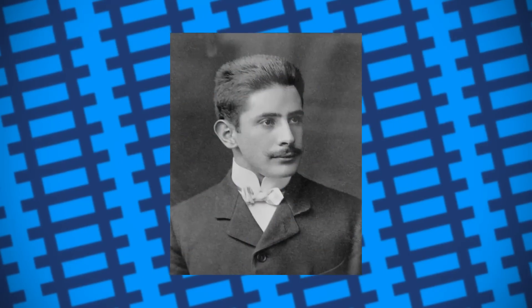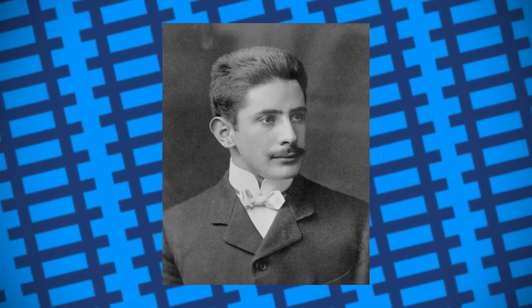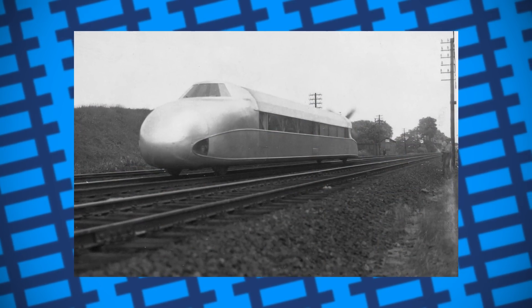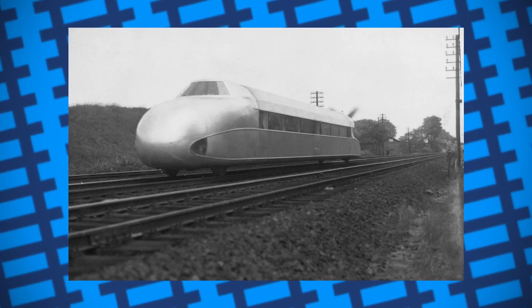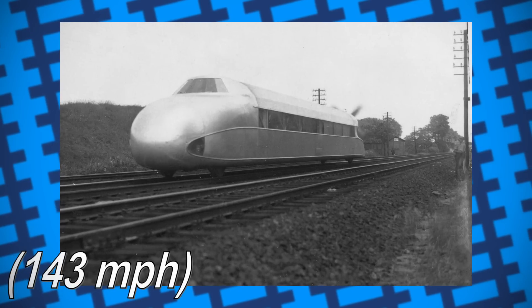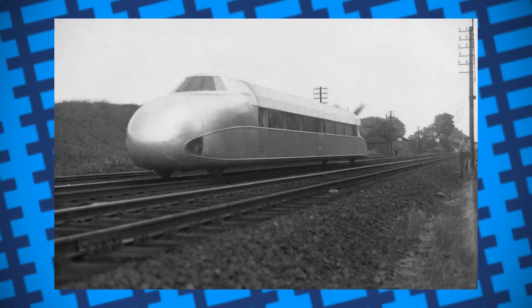It wasn't until 1930, however, that the most famous propeller-driven locomotive was built in Germany by Franz Krückenberg — the Schienen Zeppelin, or Rail Zeppelin as it was known in English. With a lightweight aluminium body, two conjoined BMW 4 six-cylinder engines, and a streamlined design, the Rail Zeppelin managed to achieve the thrilling speed of 230.2 kilometres an hour, setting the rail speed record which it maintained until 1954.